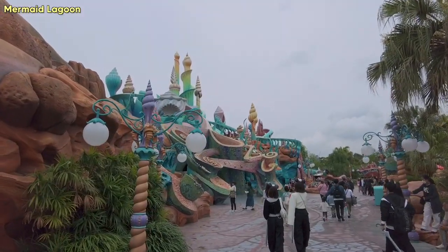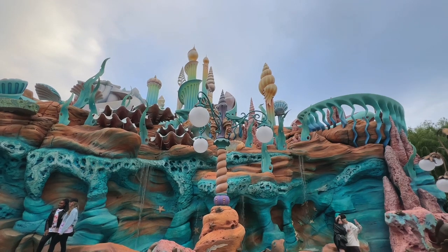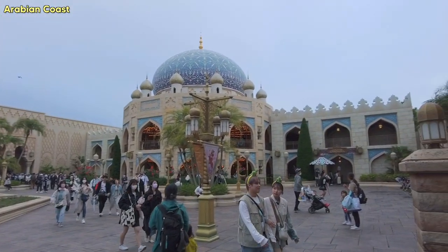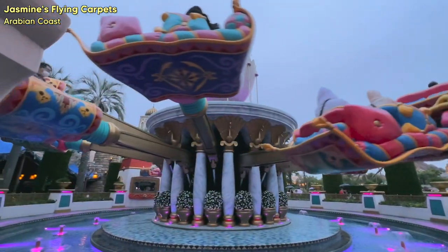Then we did more exploring around Mermaid Lagoon and the Arabian Coast. Both of these areas were so gorgeous — just so vibrant and colorful. We also decided to ride on Jasmine's Flying Carpet, which was really fun.